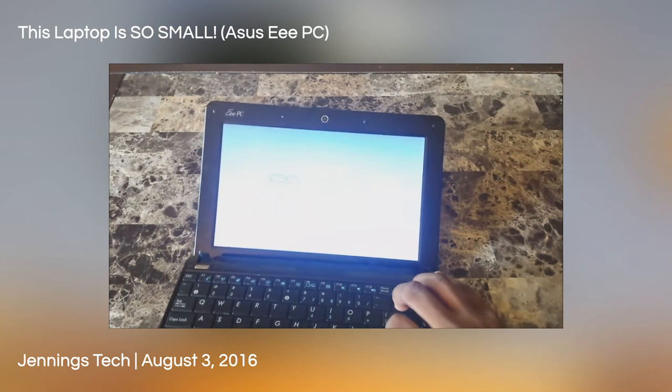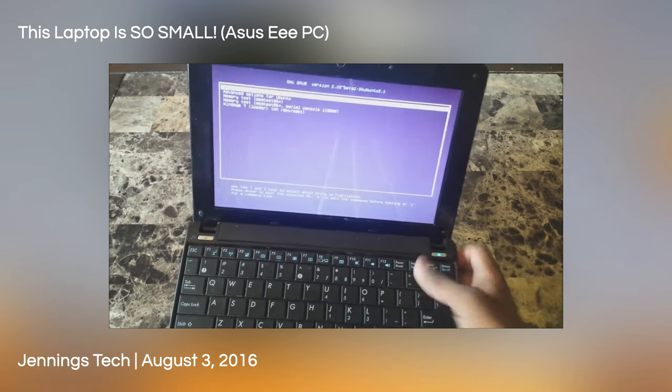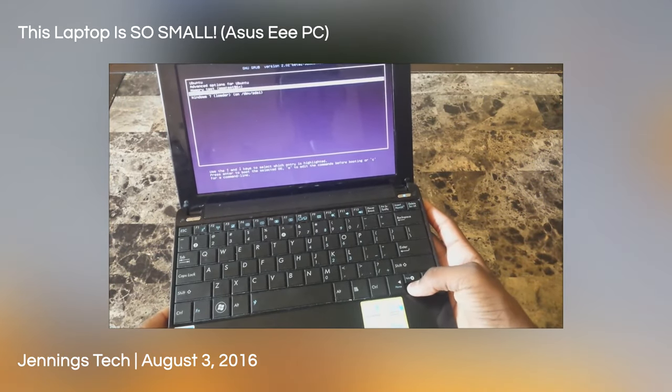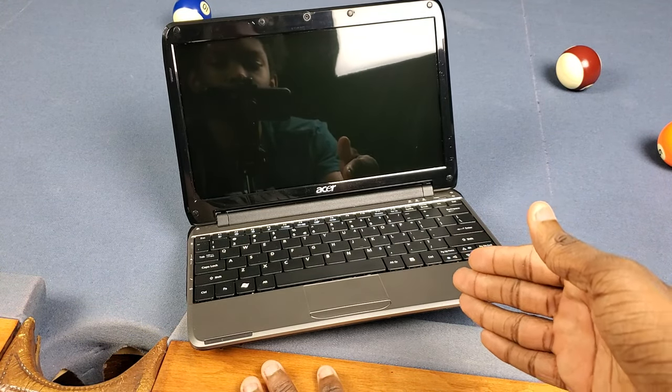I'm so excited. But do y'all remember when I did a video on that Asus EEE PC back a few years ago? Great naming, right? More of my long-time subscribers would know about that video, but I got another netbook here and it's by my brother and I wanna go and show y'all that.